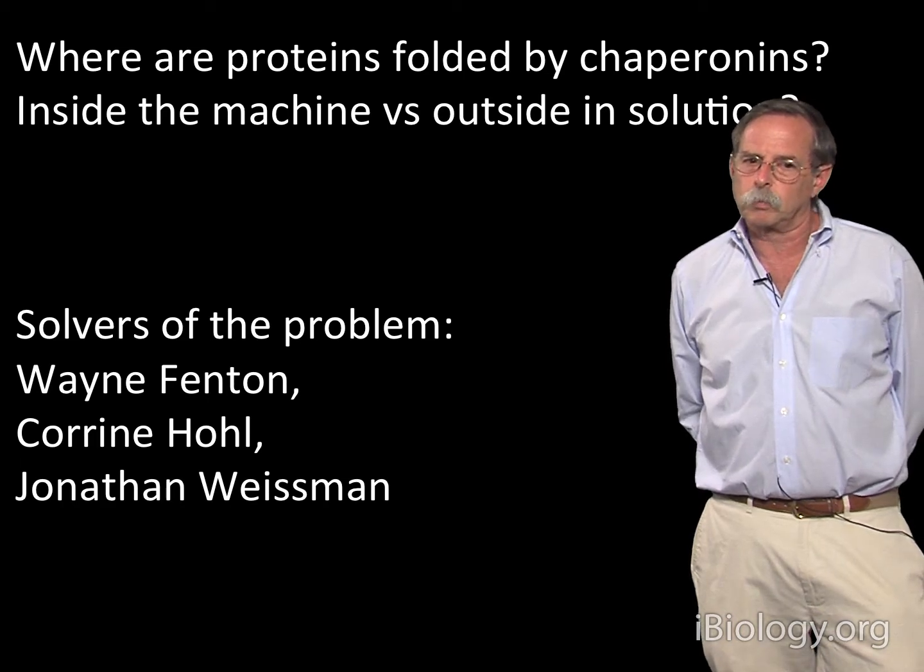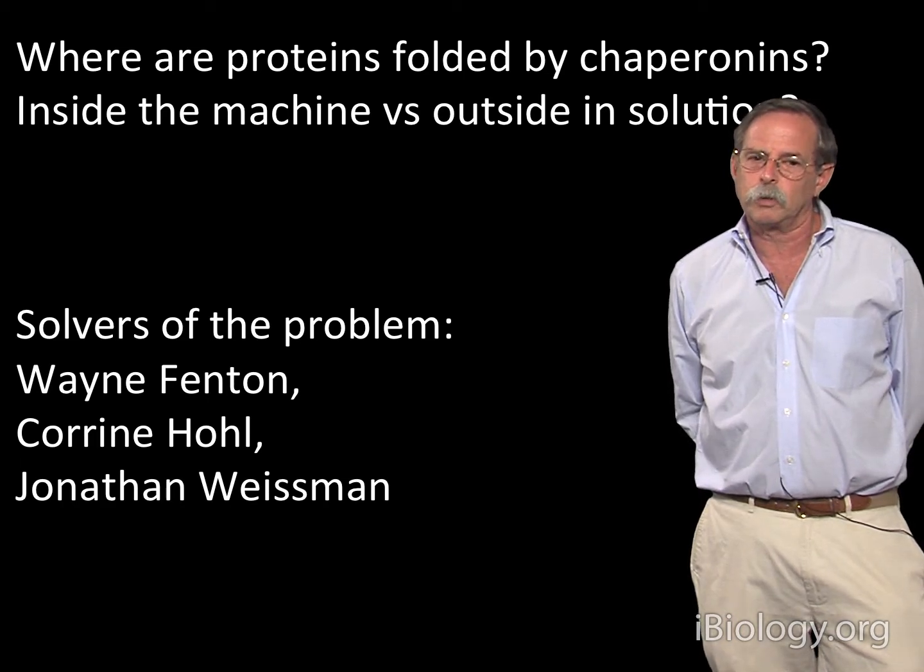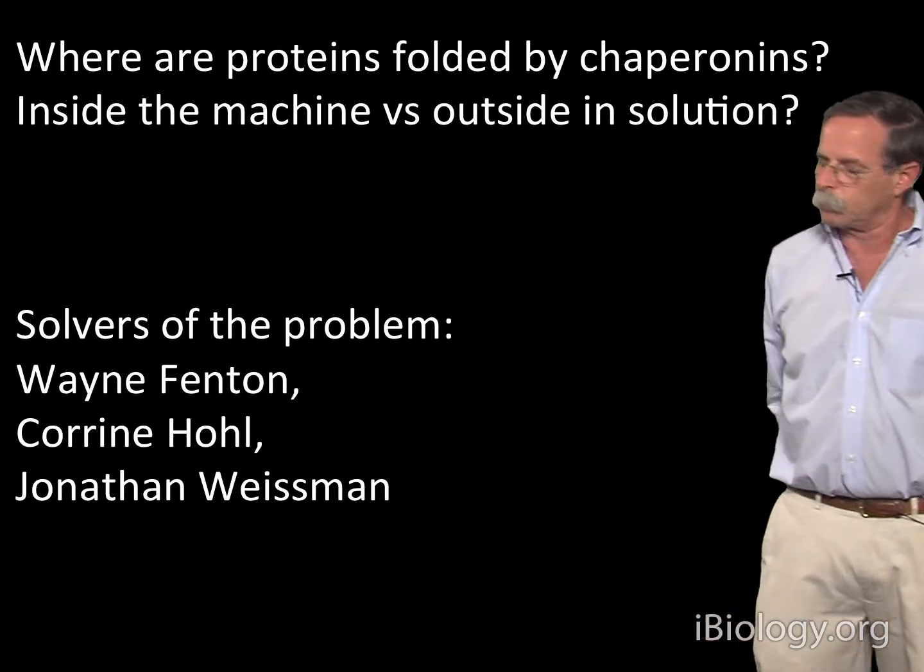The people who worked on this problem were Wayne Fenton, Corinne Hull, and Jonathan Weissman as the principals.